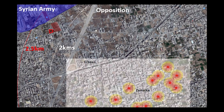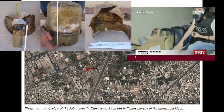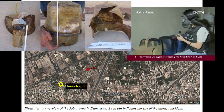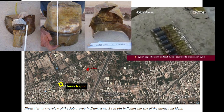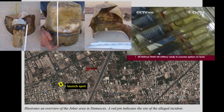When the launch video surfaced online, it was quickly dismissed as fake, largely because this field was firmly in opposition hands on August 21st. However, when the Syrian army approached three days later, they were attacked with an improvised explosive device containing sarin. More such IEDs were found in a storage room in Jobar, along with gas masks and atropine ampoules. An army doctor reported 36 suspected cases of chemical weapon injuries among soldiers.